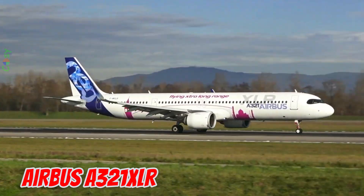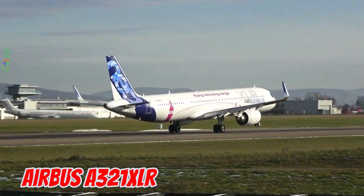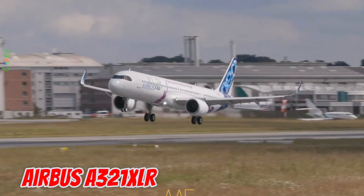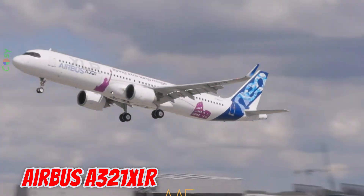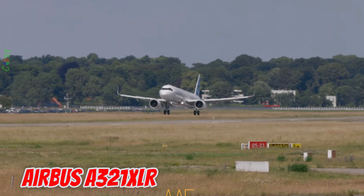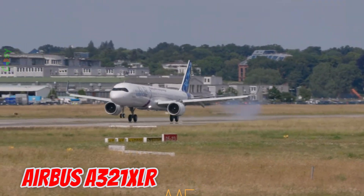This is the Airbus A321XLR, introduced in 2019 in Europe. It is 44.5 meters long with a 35.8 meter wingspan and has the longest range of any narrow-body aircraft — up to 8,700 kilometers. It can seat up to 244 passengers.